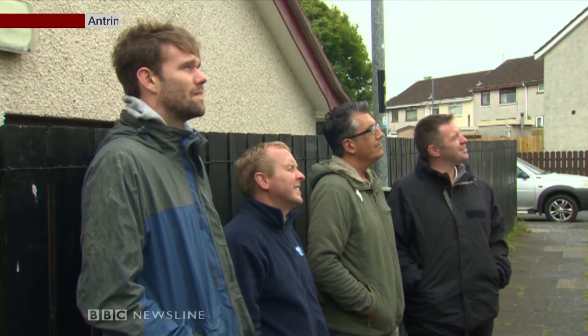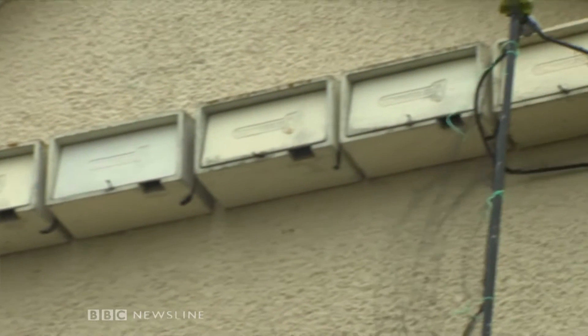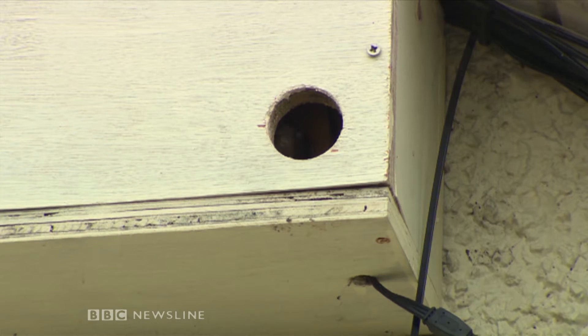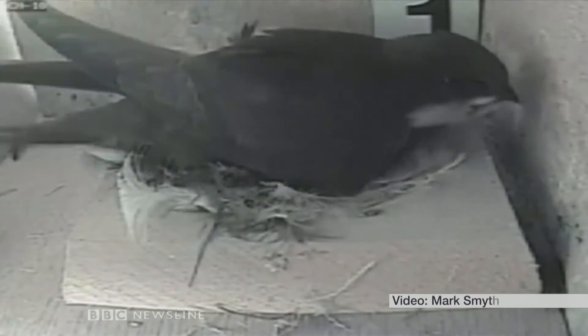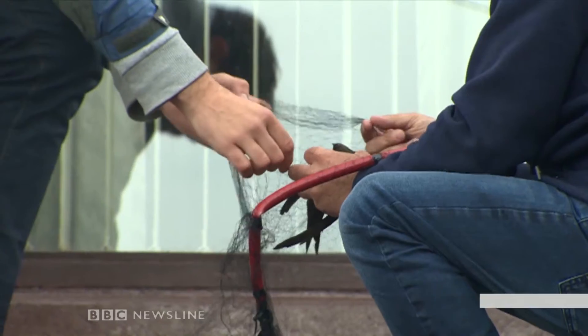Catching swifts is not work you do quickly. We'd put up our net at this nest site and sat back to wait for one to fall for the trap. Two hours later, and aware of our presence, they still hadn't emerged from the box. When one finally did, it was a mad dash to get to it before it injured itself.